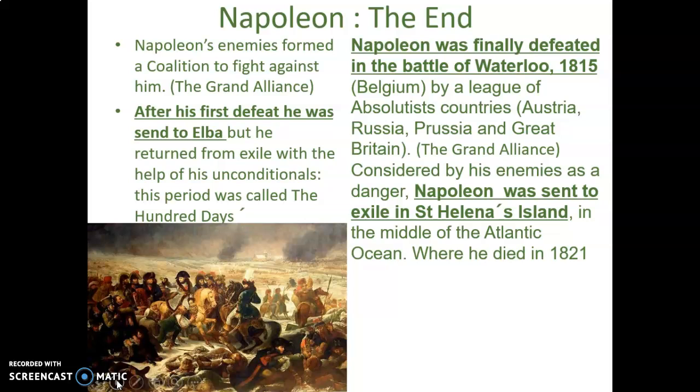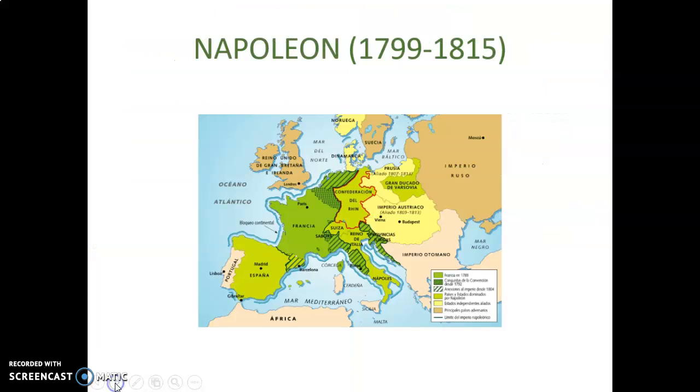The Grand Alliance quickly reformed, and Napoleon was finally defeated at the Battle of Waterloo in 1815 in Belgium by the league of absolutist countries — Austria, Russia, Prussia, and Great Britain. Considered a danger by his enemies, Napoleon was sent into exile again, this time to the island of St. Helena in the Atlantic Ocean off the coast of Africa, where he died in 1821.